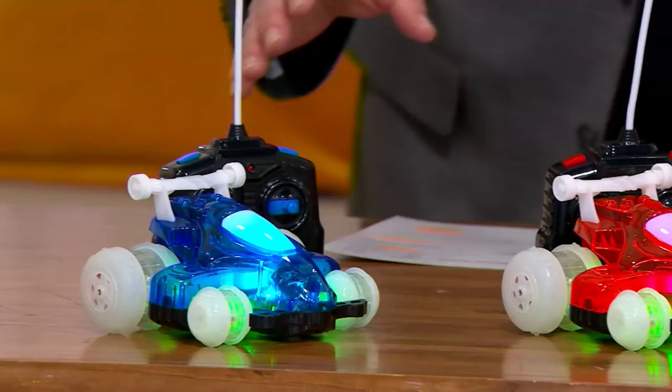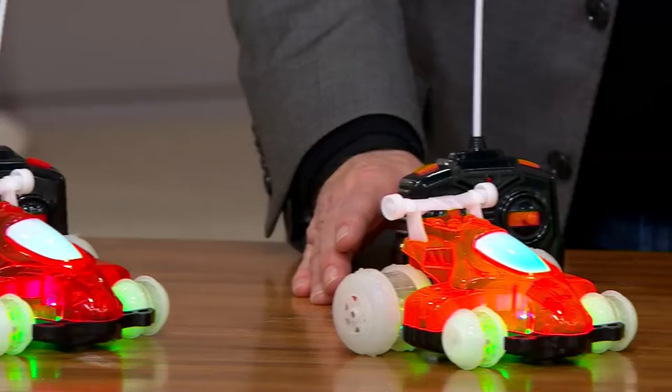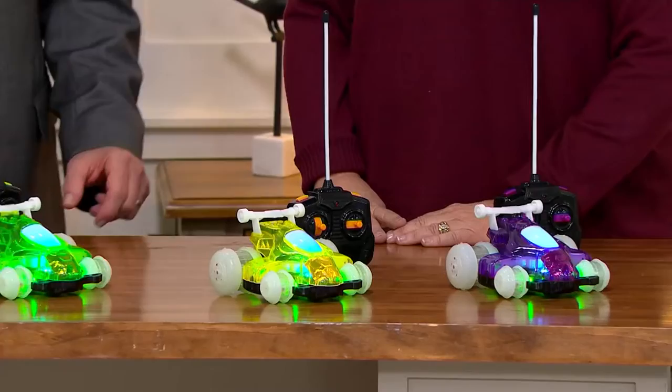We've got the red and blue, we've got the green and the orange, and then we've got the purple and the yellow — my favorite. These are so fun. We also have Liz Werner, who is like the greatest toy guest of all time — she is a child lifestyle specialist.